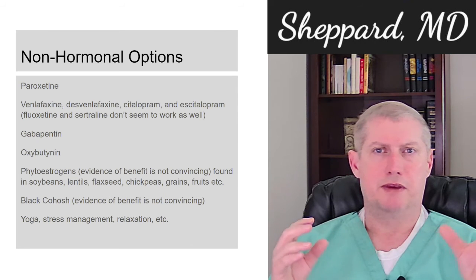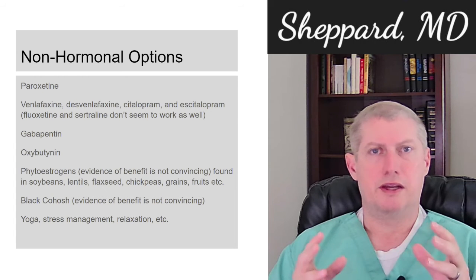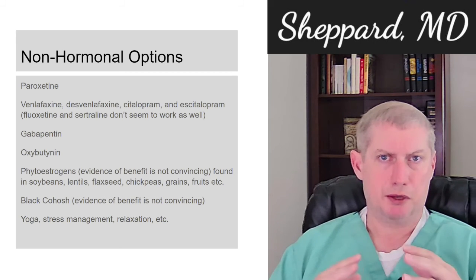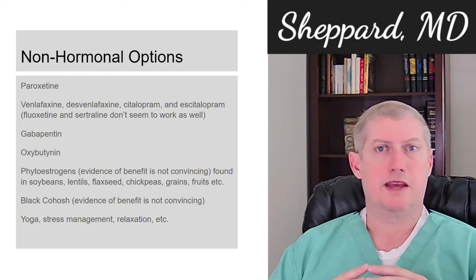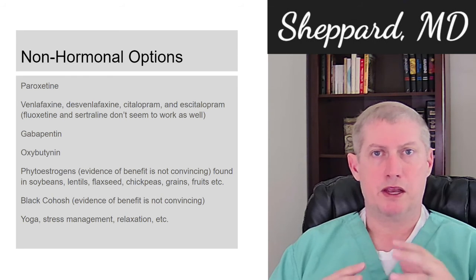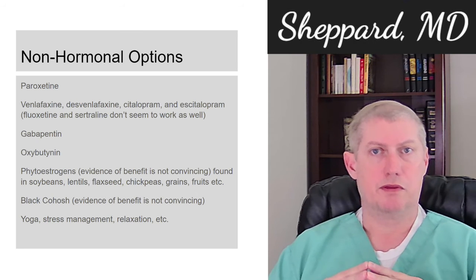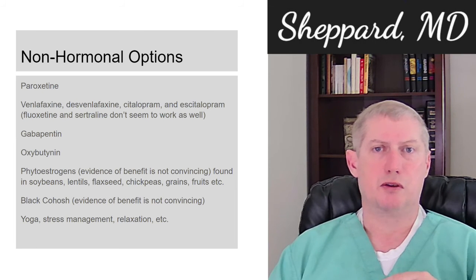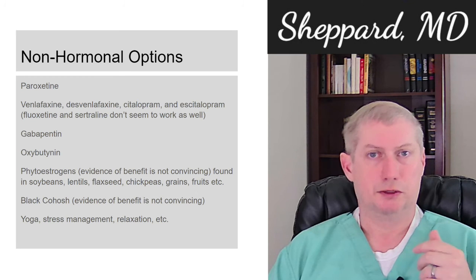Phytoestrogens — chemicals similar to estrogens found in some plant foods — have been touted as helpful, but the evidence here is not great. Black cohosh is similar: it's a supplement touted as effective, and it's probably reasonably safe and okay to try for most women, though you'd want to talk to your provider first. It's probably not as beneficial as the more regulated medical options. Yoga, stress management, and relaxation are also things to consider, and are certainly safe options if they can be effective and help you avoid medication.